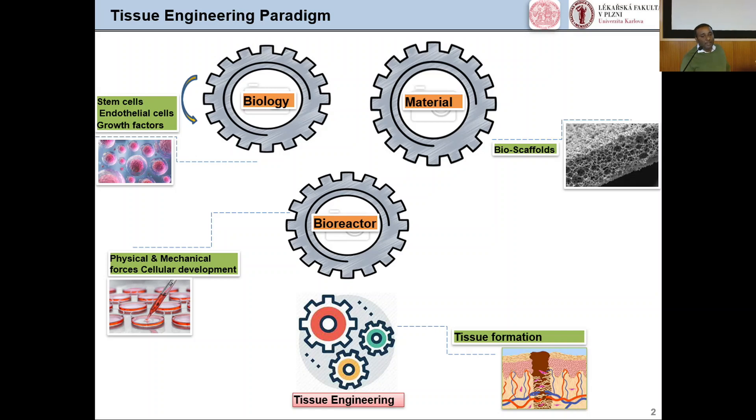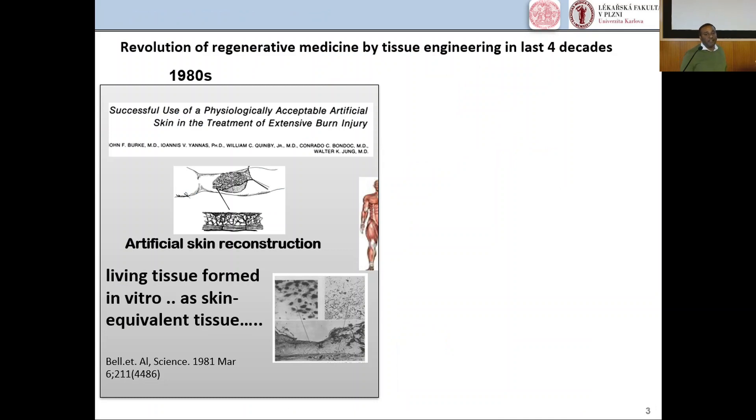The bioreactor provides the physical and mechanical forces which influence cellular development. Let us see the revolutionary milestones in regenerative medicine by tissue engineering over the last four decades. In the 1980s, they reconstructed artificial skin for extensive burns for the first time. In 1891, living tissue formed in vitro was accepted as a skin equivalent tissue, and a skin equivalent tissue was developed in vitro.